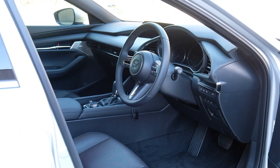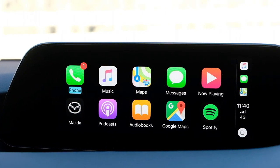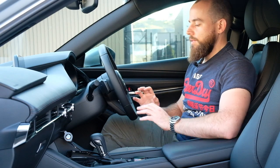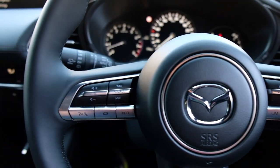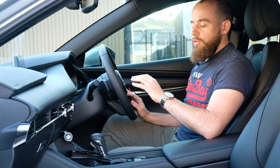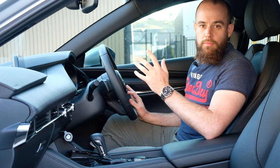Mazda has updated the interior of the new Mazda 3 to keep it feeling more luxurious and classy. They haven't made sweeping changes, but rather little incremental updates that mean you get very familiar with the cabin straight away. For example, the steering wheel remains a tri-spoke design with all the same controls, but the feel and look are just a little bit different. It takes about a couple of hours to become fully familiar with it.